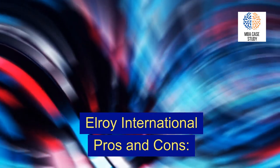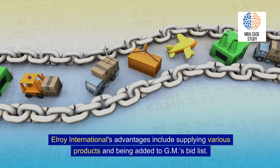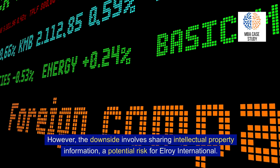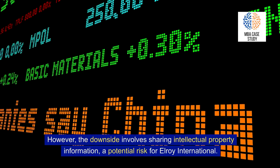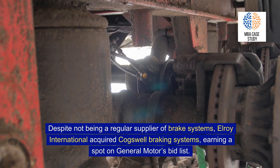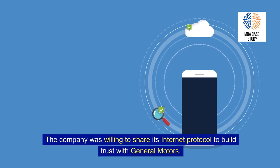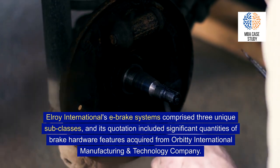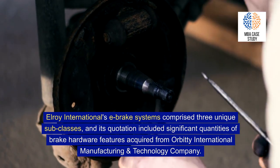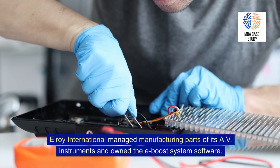Elroy International, based in Mexico. Elroy International's advantages include supplying various products and being added to GM's bid list. However, the downside involves sharing intellectual property information, a potential risk for Elroy. Despite not being a regular supplier of brake systems, Elroy International acquired Cogswell Braking Systems, earning a spot on GM's bid list, and was willing to share its intellectual property to build trust. Elroy's e-brake systems comprised three unique subclasses, and its quotation included significant quantities of brake hardware features acquired from Orbiti International. Elroy managed manufacturing parts of its AV instruments and owned the e-boost system software.